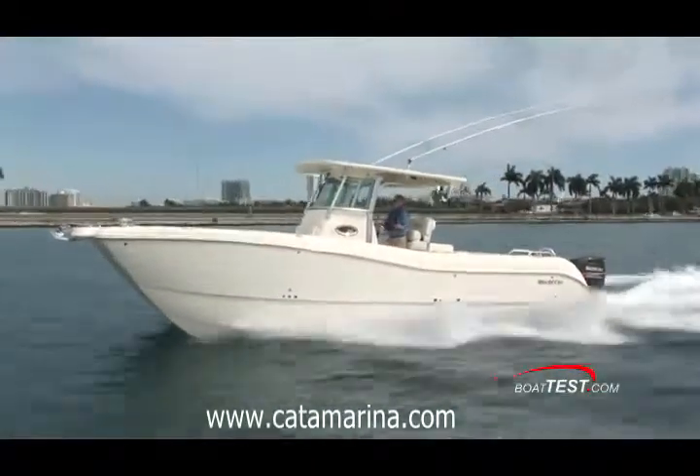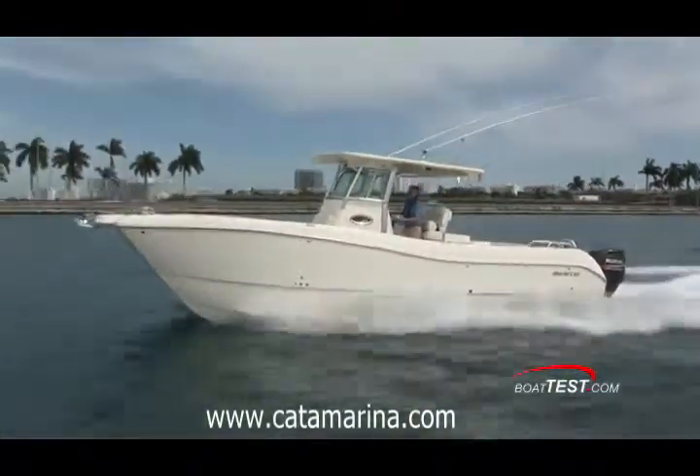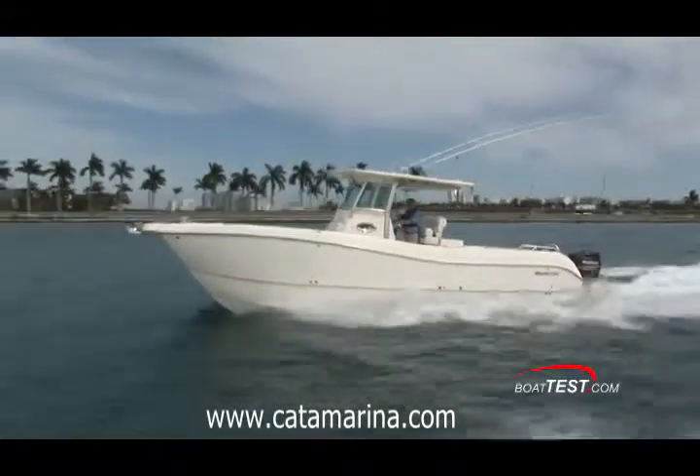Well, there's our look at the performance and handling of the WorldCat 320CC. From BoatTest.com, I'm Captain Steve. We'll see you on the water.